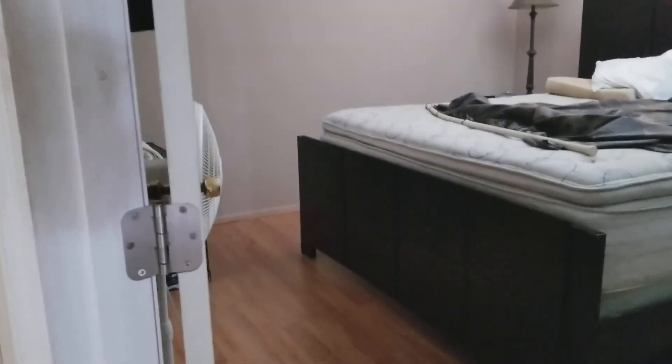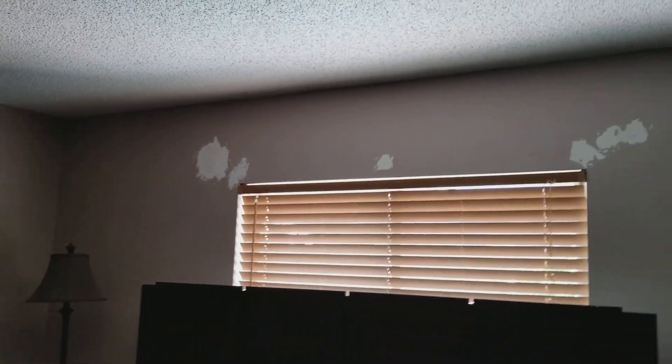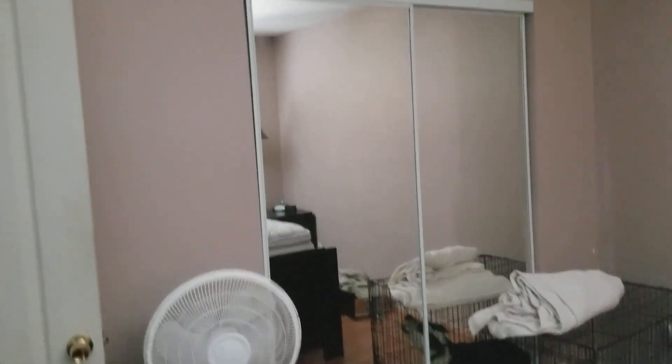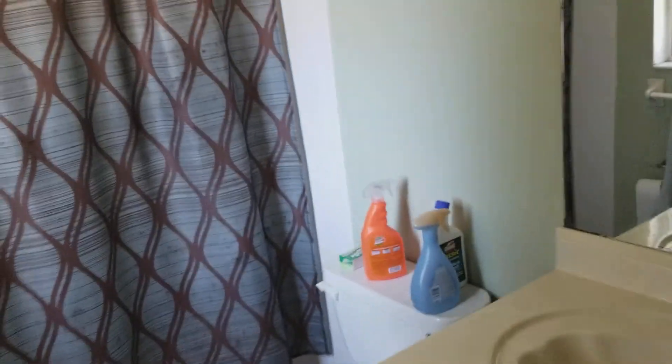We have the master bedroom through here. He has a dog, which is why there's some wall damage — they've already puttied it up and they're going to paint it, make it look fine. You have a closet here behind the mirror. This is the master bath — it's a single sink with a shower tub as well.